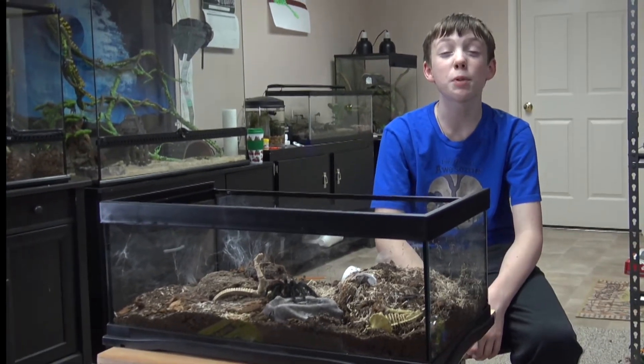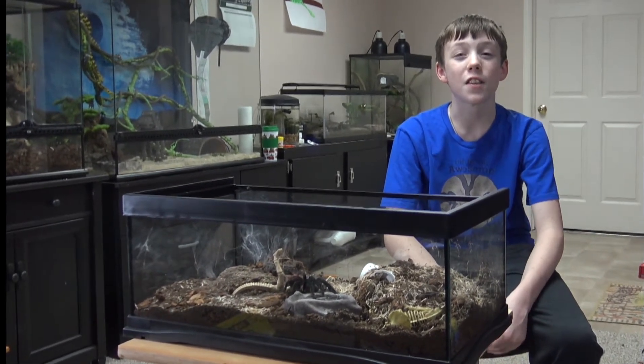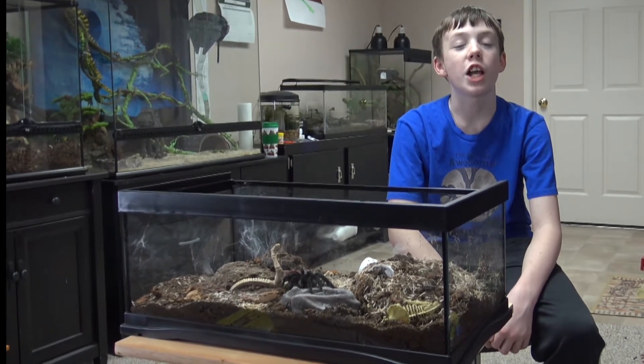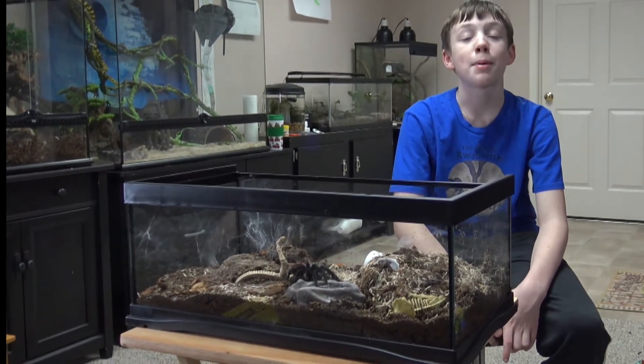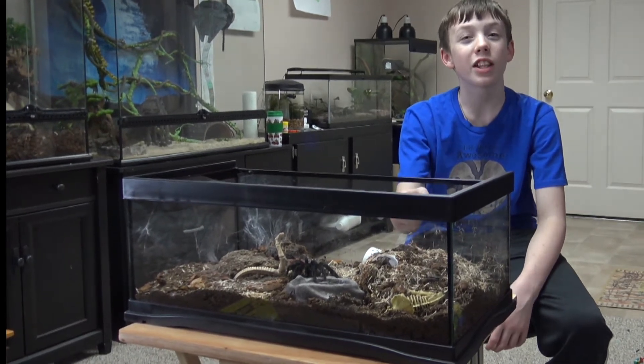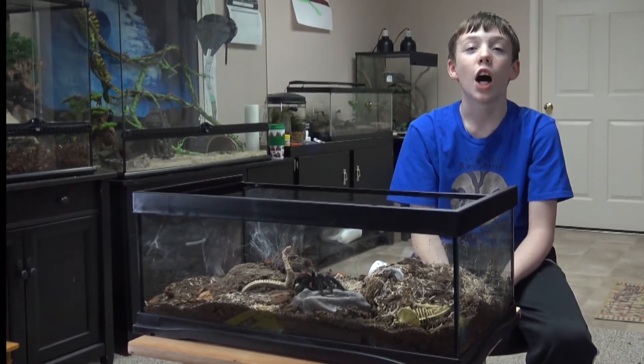They're usually a calm species, but can be very aggressive, defensive, and food driven, so they can be very tricky to handle. I do handle Roja, but be very careful when doing it. If she starts making a threat posture inside the enclosure, I don't hold her, and if she starts making it when she's on my hand, I just stand still.